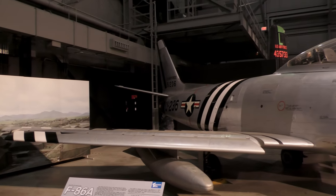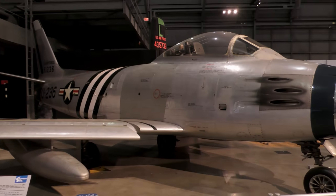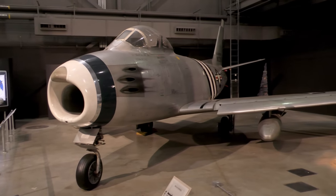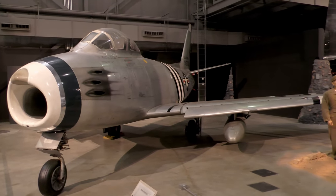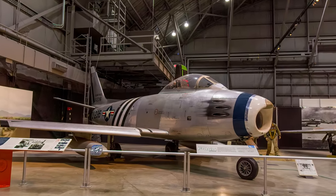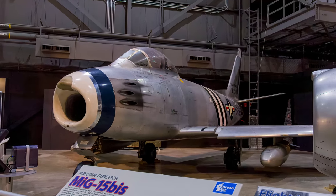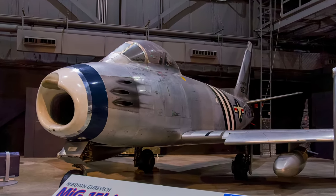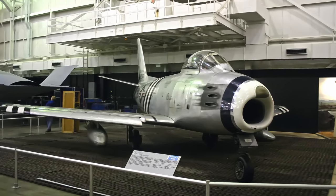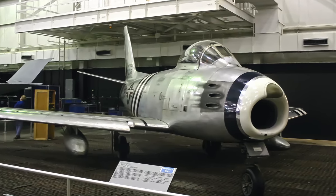The North American F-86 Sabre, identified by Air and Space Forces magazine as the first U.S. Gen-2 fighter, was the Air Force's first swept-wing jet fighter. It saw service in Korea as a day fighter and was the primary opponent of the Russian-built MiG-15. By the end of hostilities, Sabre pilots shot down 792 MiGs with a kill ratio of about 8 to 1. More than 5,500 F-86 day fighters were built in the U.S. and Canada. The displayed aircraft is marked as the 4th Fighter Group F-86A flown by Lieutenant Colonel Bruce Hinton on December 17, 1950, when he became the first F-86 pilot to shoot down a MiG.